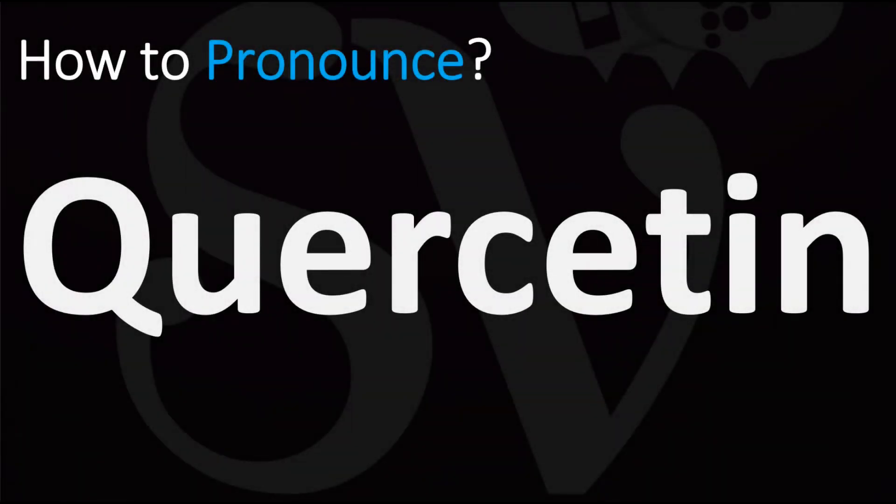We are looking at how to pronounce the name of this molecule, as well as how to say more interesting and often confusing names from science. This is a plant flavonol from the flavonoid group of polyphenols.